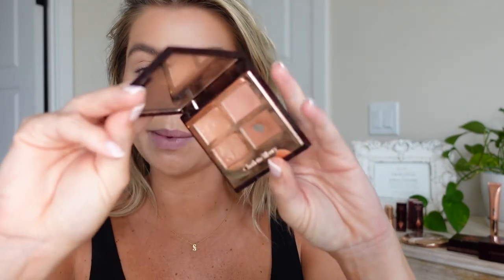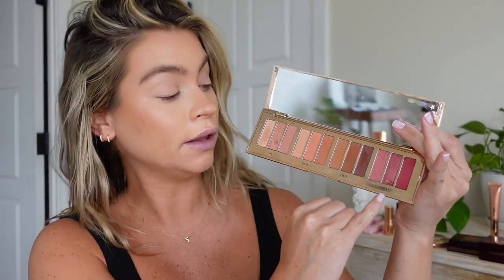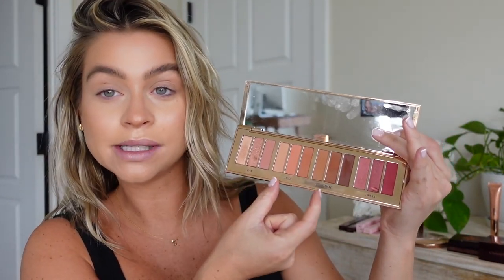They've moved on to eyeshadow, so I'm using the Pillow Talk Luxury Palette — the one I always reach for from Charlotte. Personally if you're going to invest in a Charlotte eye palette, this is the one. I also have these larger multi-palettes which are four palettes in one and great if you want a bundle of different looks, but for most people, the Pillow Talk quad is the way to go. You can see I've used this palette constantly — it's pretty well used up.